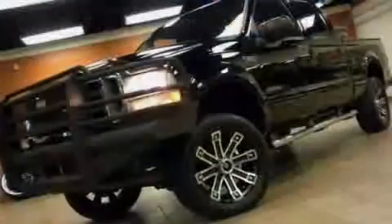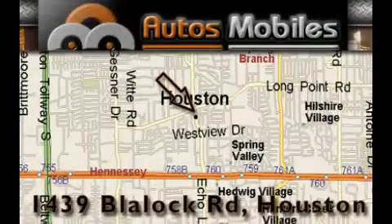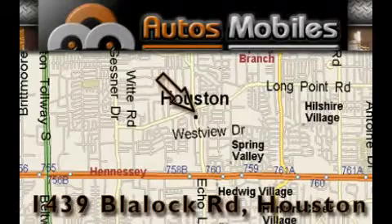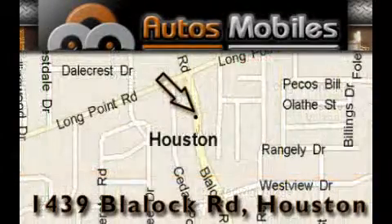Stop by today and test drive this vehicle for yourself. Autosmobiles is located at 1439 Blaylock Road in Houston. Our goal is to exceed all of your expectations to ensure that you'll return for future visits.